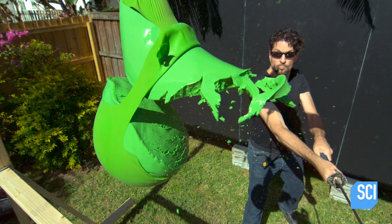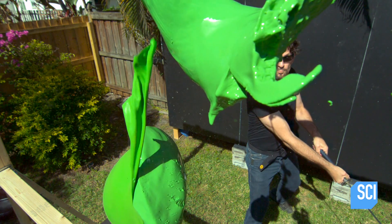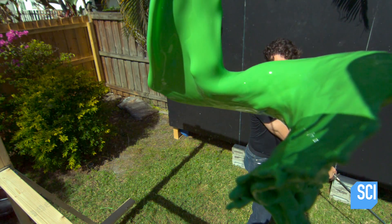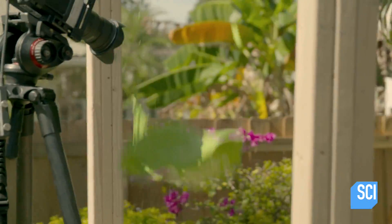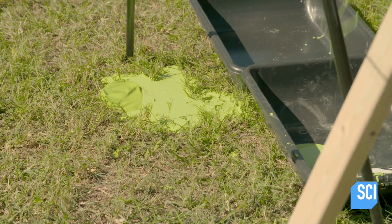Darren is slowing down time to see exactly what happens when the katana strikes the oobleck. Inside the balloon, the oobleck is not under force and therefore in a liquid state, but as the blade makes contact with the oobleck, it becomes a solid. The blow of the sword causes the cornstarch to collect, but as the force dissipates and the oobleck falls to the ground, it reverts back to a liquid state.